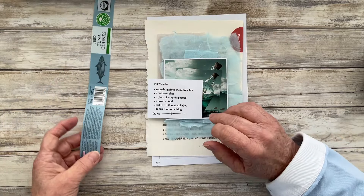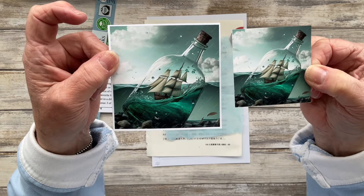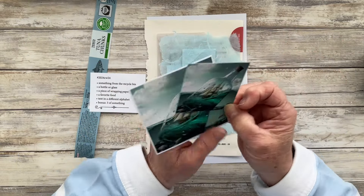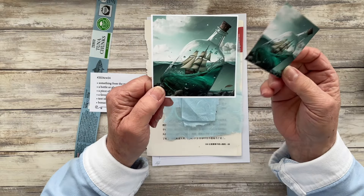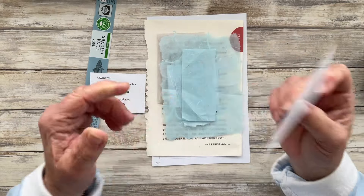The next prompt, prompt number two, is a bottle or a glass. I've gone for a bottle and I've printed off two images, exactly the same image but slightly different sizes, because I wasn't sure which size I wanted to work with. It's a lovely image so I'm going to be using that.